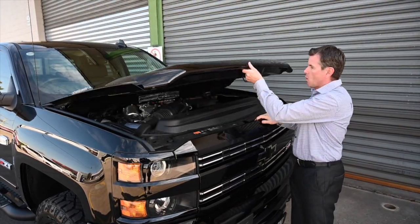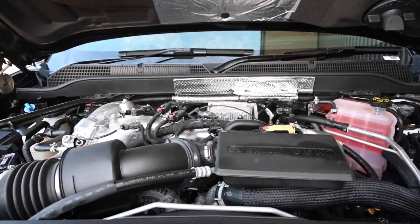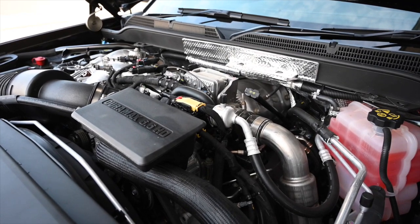Under the bonnet we have a massive 6.6 litre Duramax turbo diesel engine which puts out a massive 1234 newton metres of torque and 355 kilowatts.